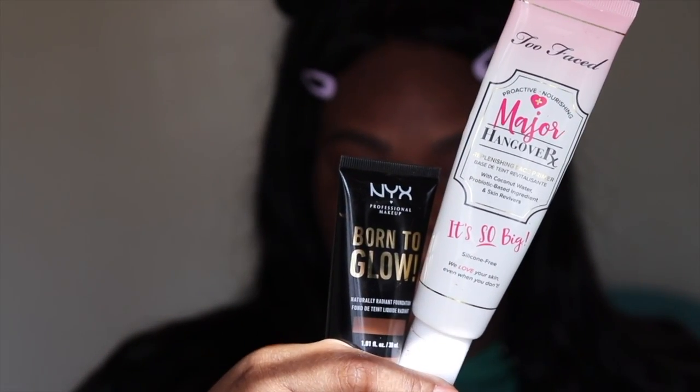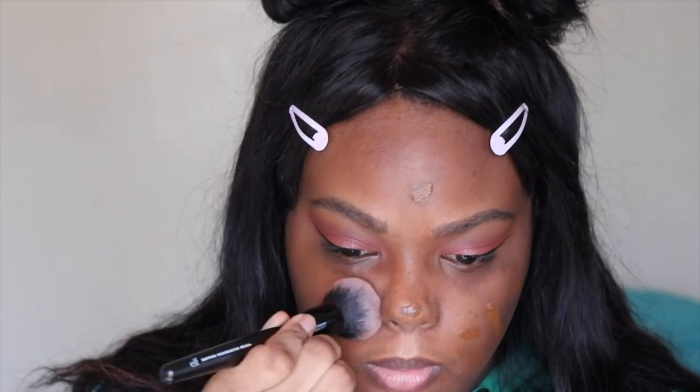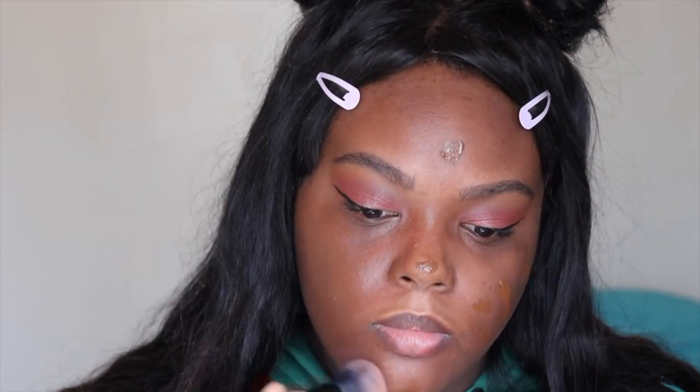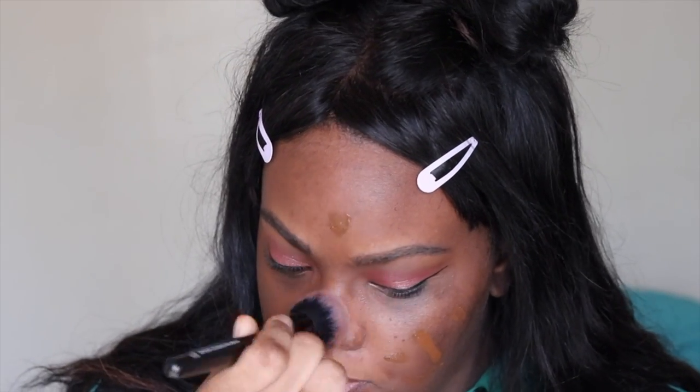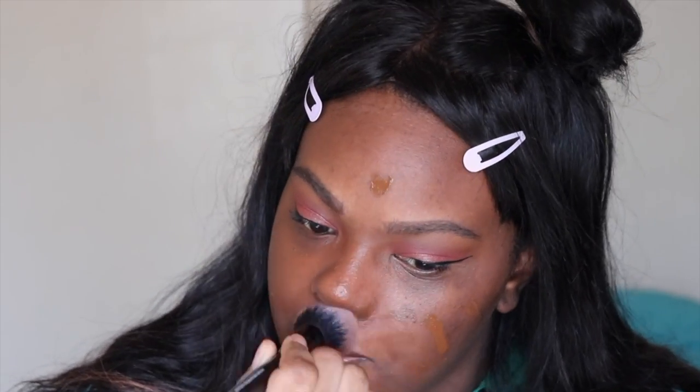Moving on to the base. For primer, I'm using the Too Faced Hangover RX Primer. If I'm not using this primer, I'm using the ELF Poreless Putty. For foundation, I'm using the NYX Born to Glow. Another foundation or tinted moisturizer I like is the Colourpop Tinted Moisturizer. If I don't feel like wearing any liquid base, I'm using a powder — the NYX Stay Matte But Not Flat Powder.